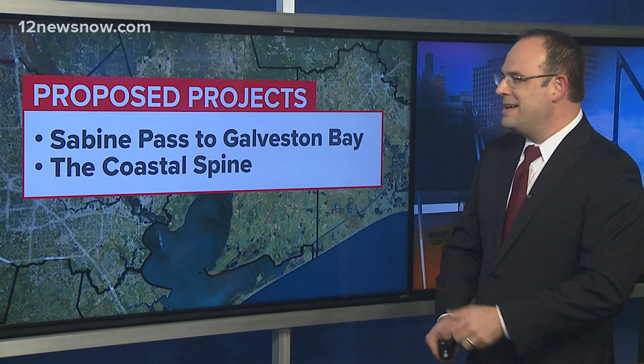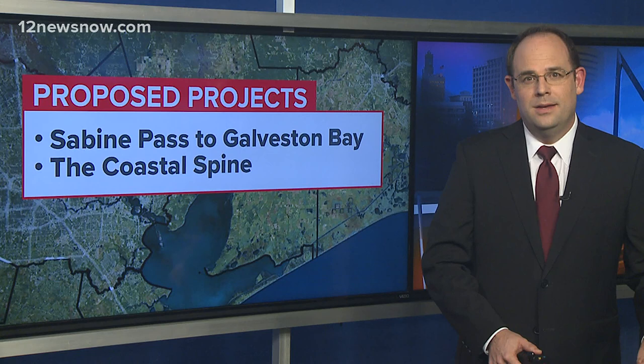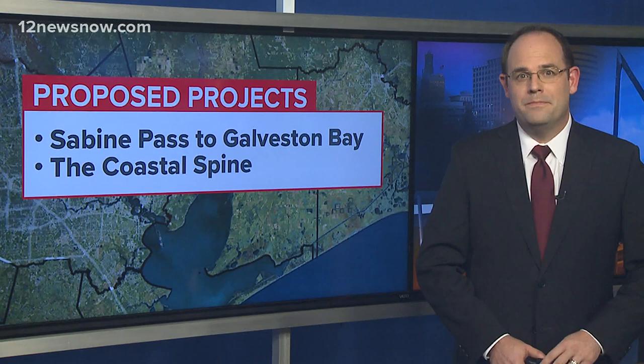There are two projects that you'll likely hear a lot more about in the coming years. One is known as Sabine Pass to Galveston Bay, the other known as the Coastal Spine or the Ike Dyke. Both would cost a lot of money, but Senator Cornyn says they'd save us money in the long run.